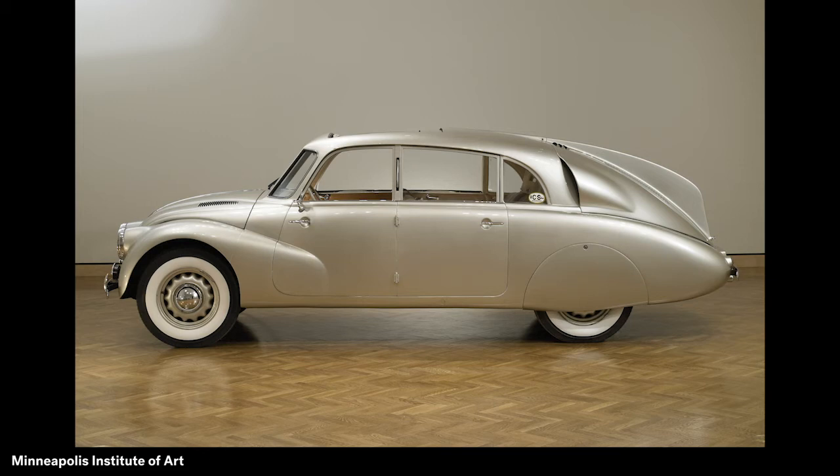If you would like, take a moment to pause the video and draw your own very special car with as many fabulous features as you want.